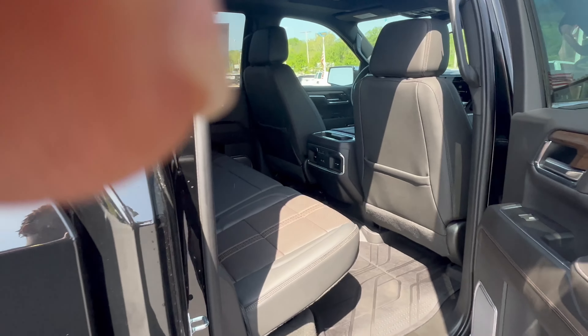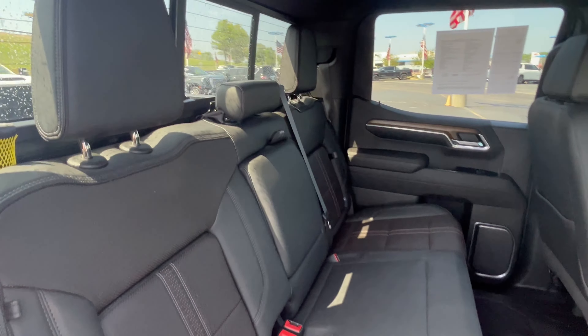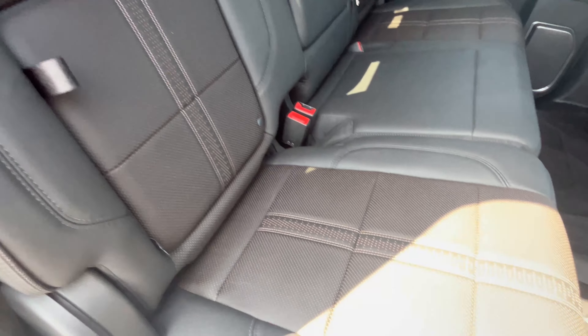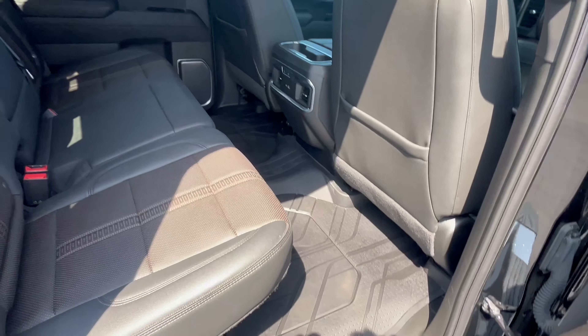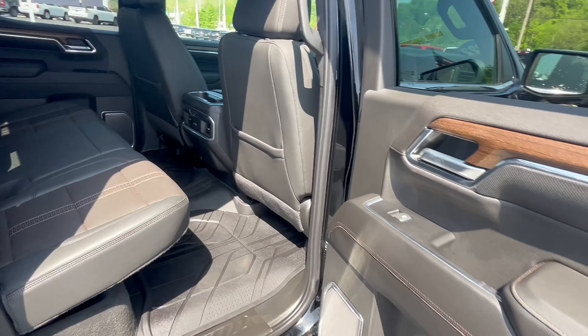Nice chrome wheels. Check out that interior — light brown specs with that High Country package, already lined with the all-weather mats.